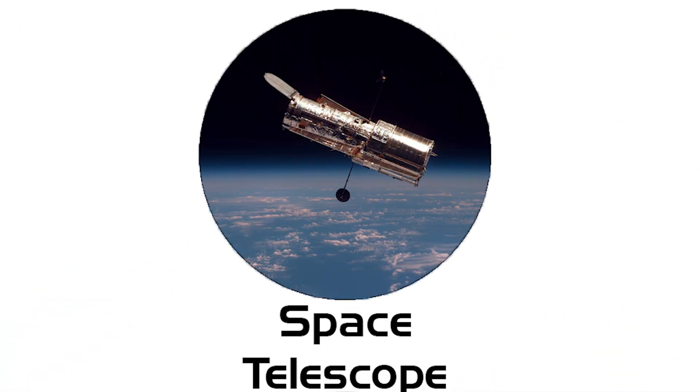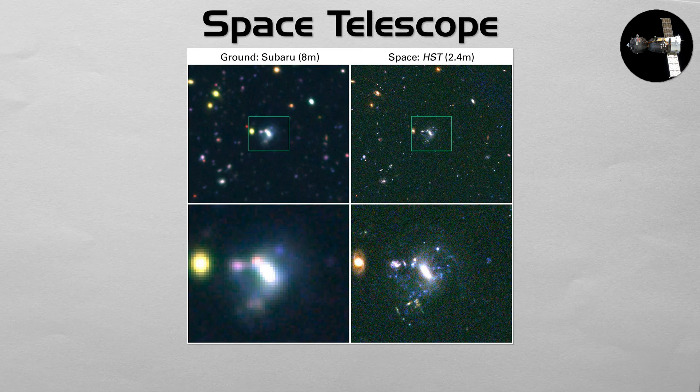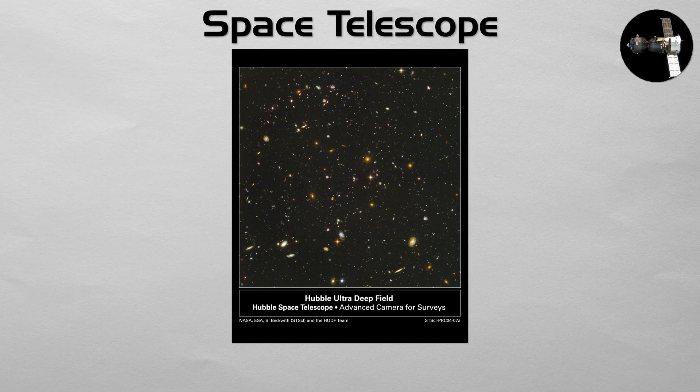Space Telescope: a space telescope is a highly specialized satellite whose mission is to look outward, away from Earth. By being placed above the blurring effects of the atmosphere, telescopes like Hubble and the James Webb Space Telescope can capture breathtakingly clear and deep images of distant stars, galaxies, and nebulae. They are humanity's eyes in the cosmos, providing the foundational data for nearly all of modern astronomy.